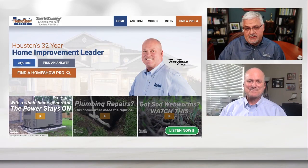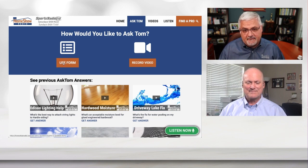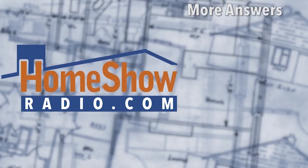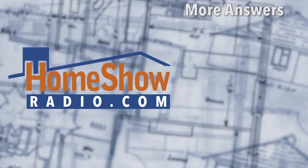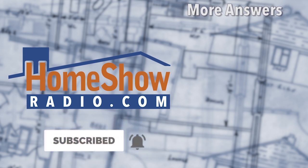If you have a question, click the blue 'Ask Tom' button and fill out the form. We answer questions and post a new one every day at homeshowradio.com, the Home Show Radio Facebook page, and the Home Show Radio YouTube channel.